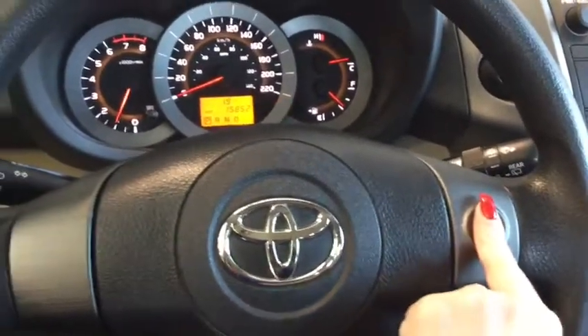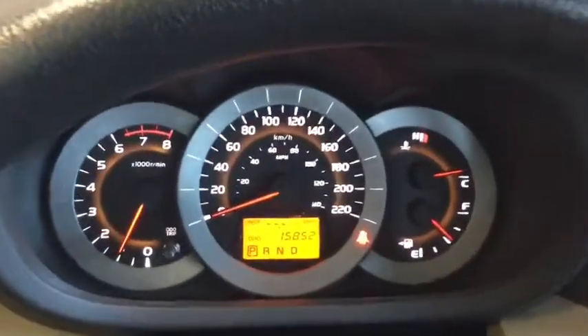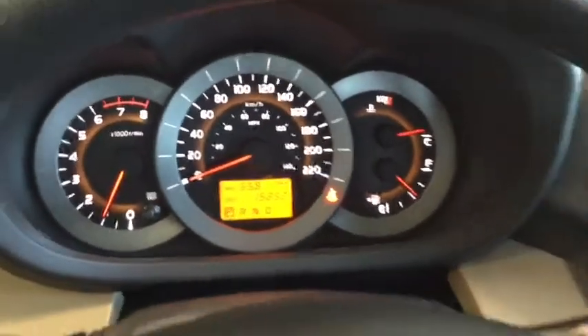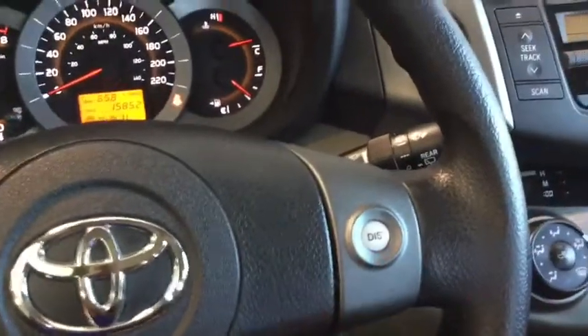You also have your display menu here on your steering wheel. That's gonna give you information like your average fuel economy, the temperature gauge, and things like that — lots of information right at the touch of a button.